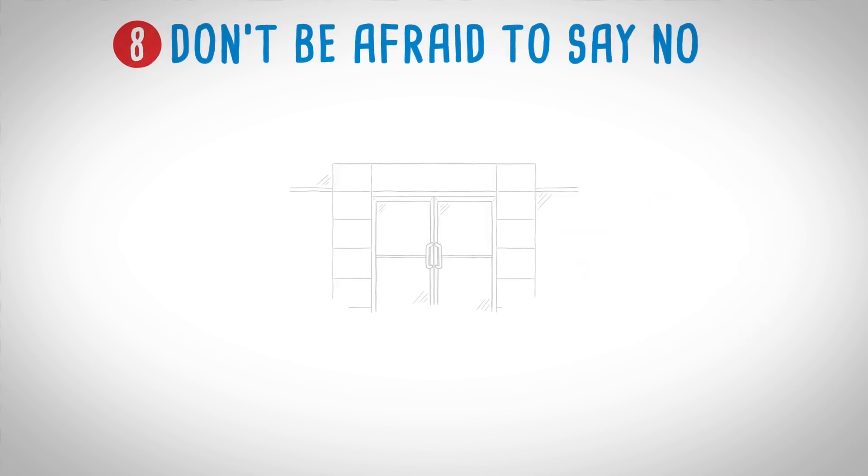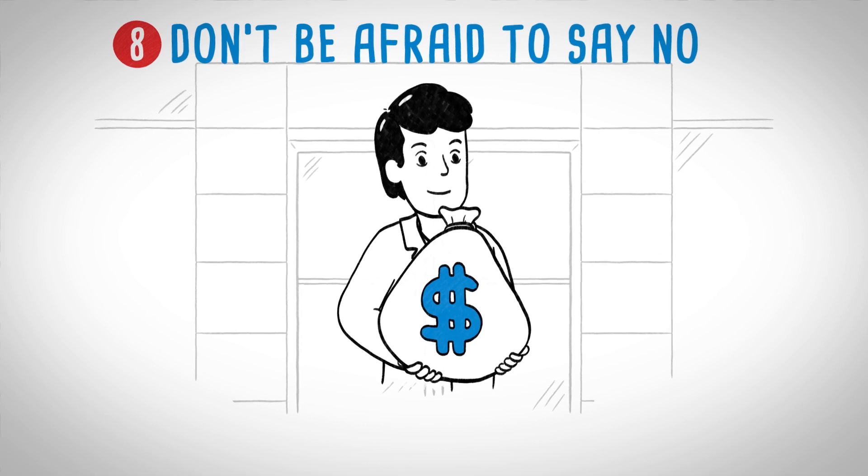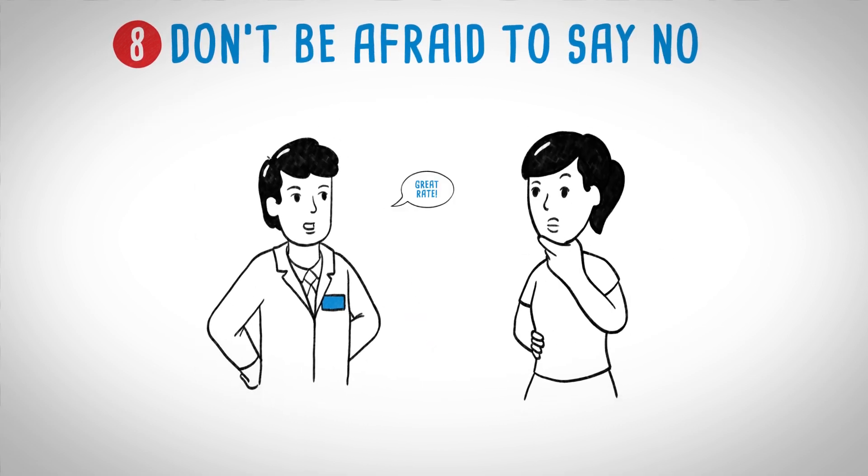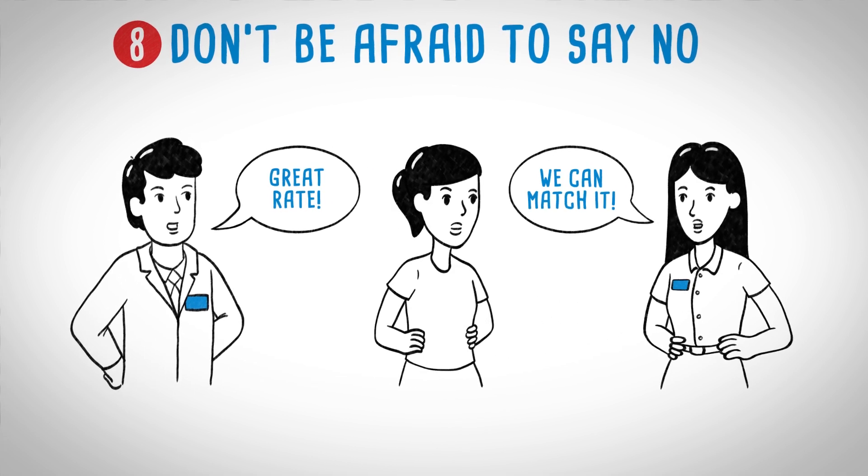The dealer side. When a dealer sells a car, most of the profit is made from padding the interest rate and selling extras. Regardless of whether the dealer finance person offers you a great rate, you can still ask an outside lender to match it.